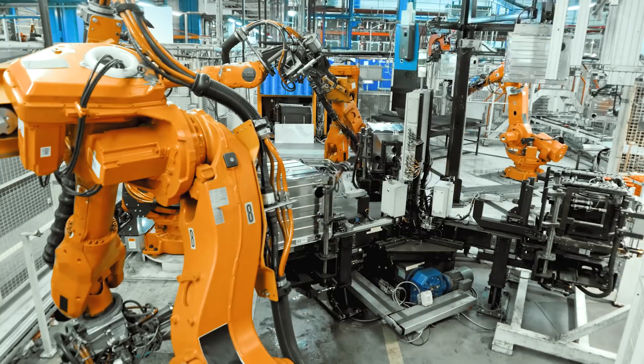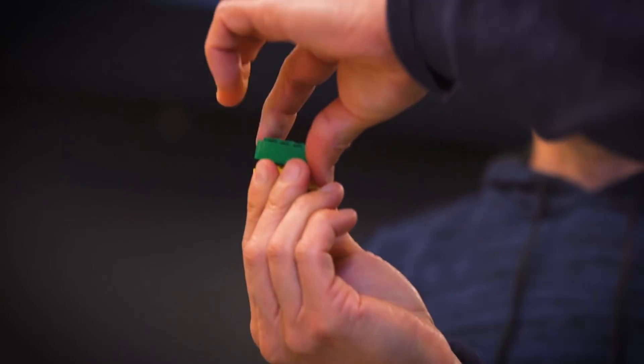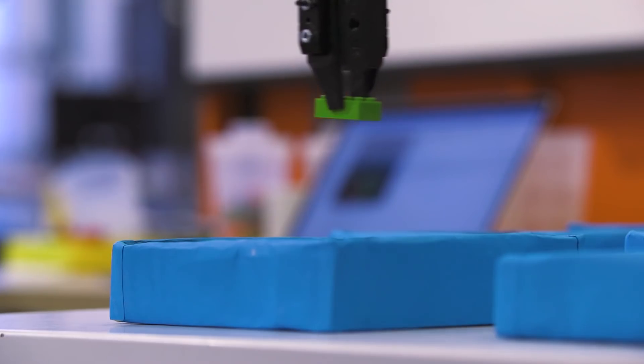We've now reached a point where some of the stages of BrickBot are fairly robust, so we're beginning to test them in industrial settings. We want to move beyond just Lego bricks and start looking at more realistic scenarios — all kinds of different brick types like wheels, gears, windows, rooftops, and so on.